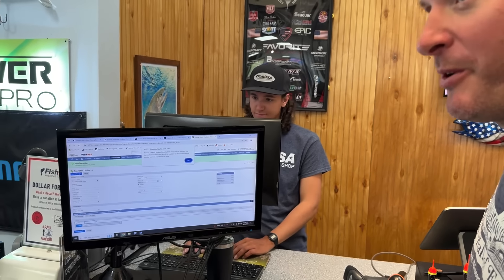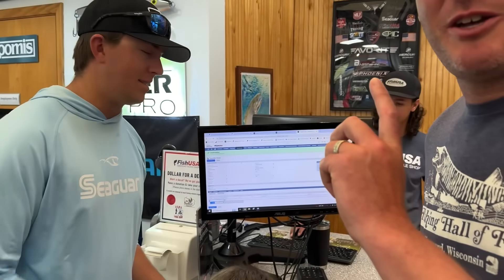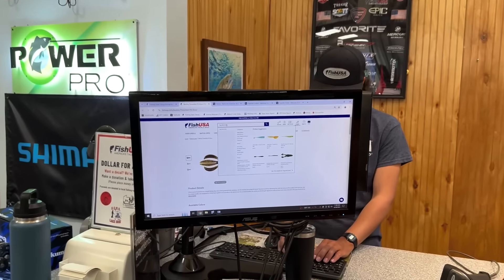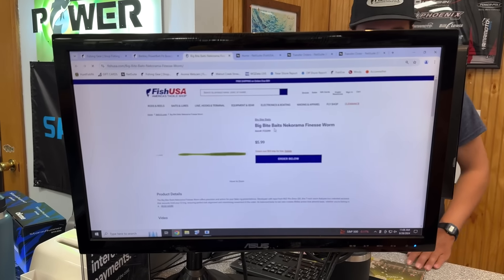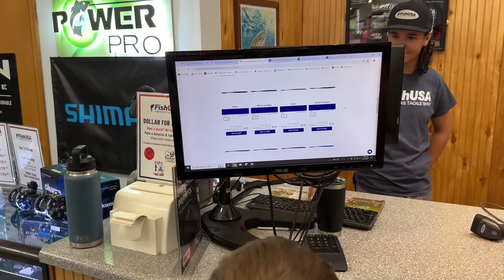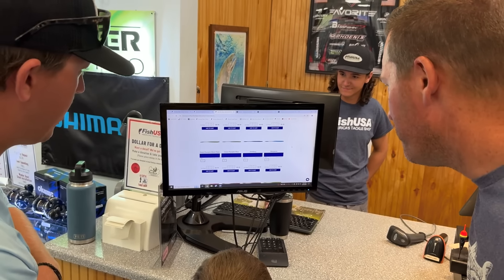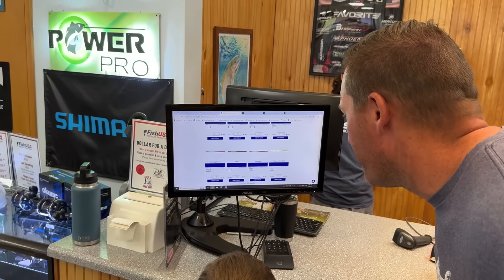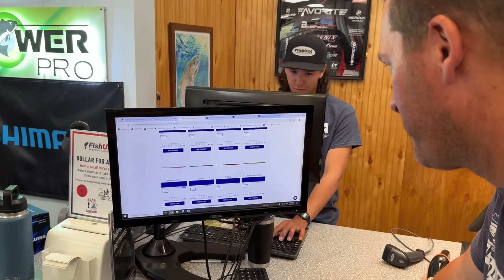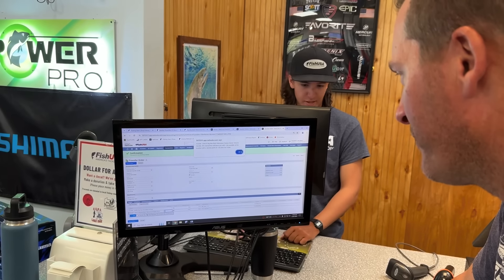The other bait I want to look up is the Nico Rama — I like to say Nico Rama — it's Drew Gill's bait with Big Bite, and he's been catching them all year on it. I need to get some and want Drew to pick out the best colors. We find Morning Dawn — that's what we rocked with on the first day of the elimination, so we know that works. Three packs of Morning Dawn.